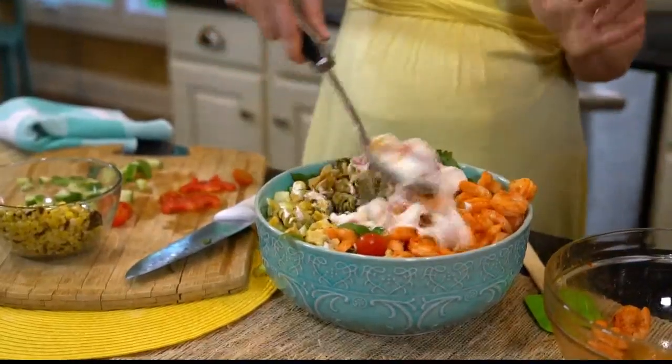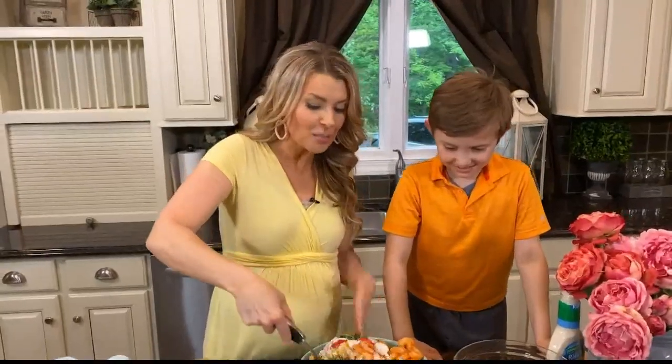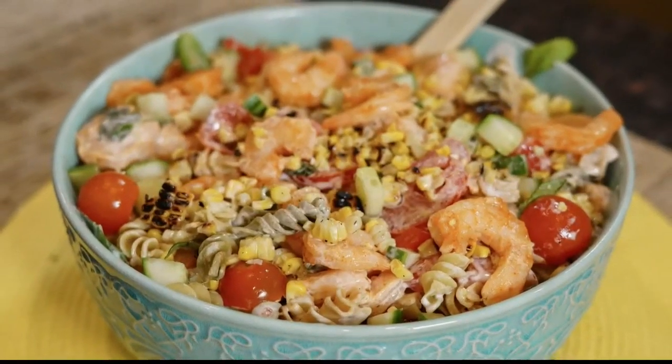As a dietician and mom, I love that seafood's omega-3s help reduce inflammation, support immune health, and even help reduce stress and anxiety. Those are all things we need right now during these times.